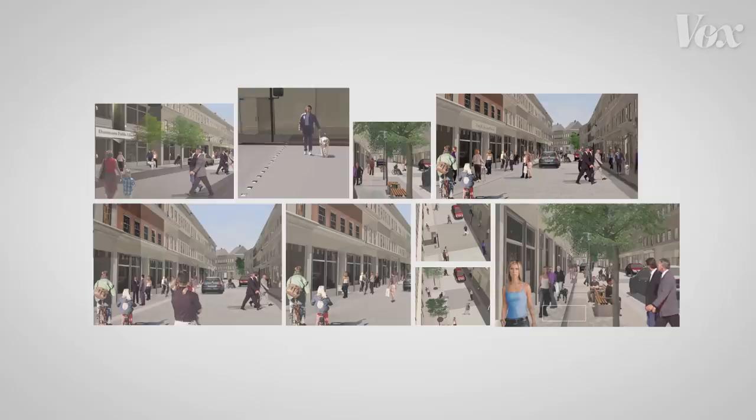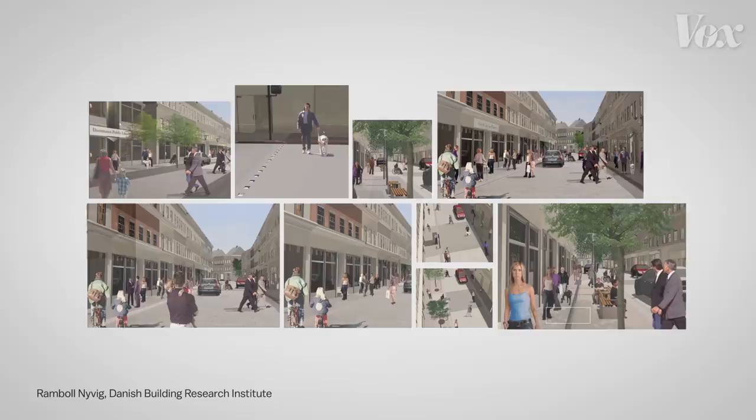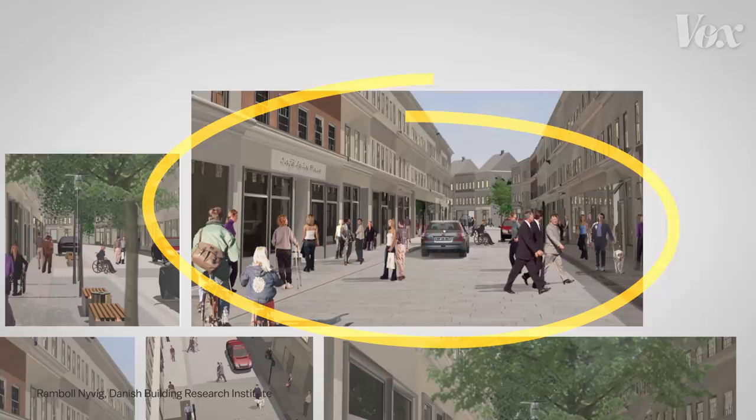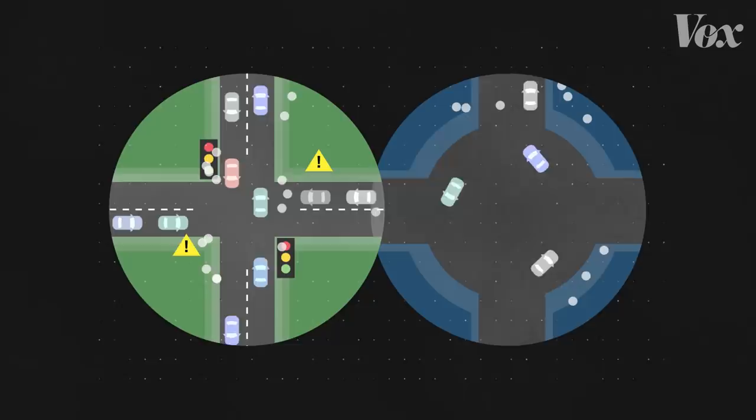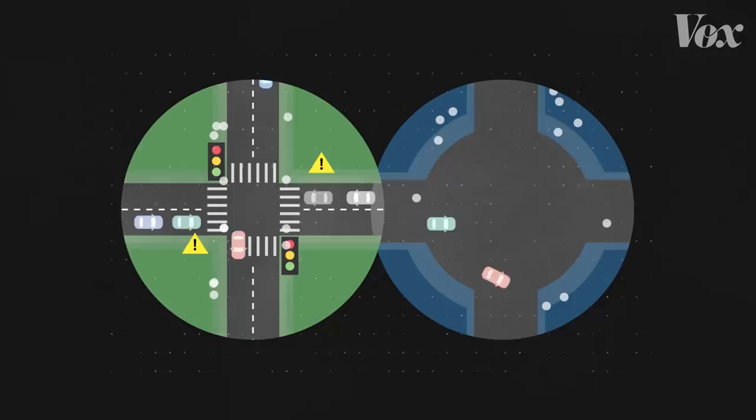Preliminary designs by the Danish Building Research Institute give us an idea of what that balance might look like. They include both the mixed traffic of shared space and the raised street textures and button-activated crosswalks that disabled users are used to. Shared spaces can be effective, but for this kind of plan to work across communities, it will require a lot more research to determine what will work in different places and what will serve the needs of all the people sharing the streets.